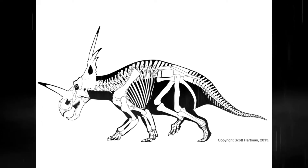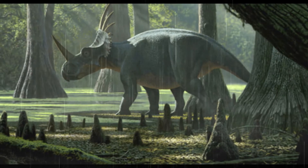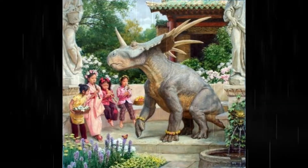It could reach up to 18 feet long, 5.9 feet tall, and actually up to 3 tons — as much as a white rhinoceros. But it was cute because it actually had short and stubby legs.